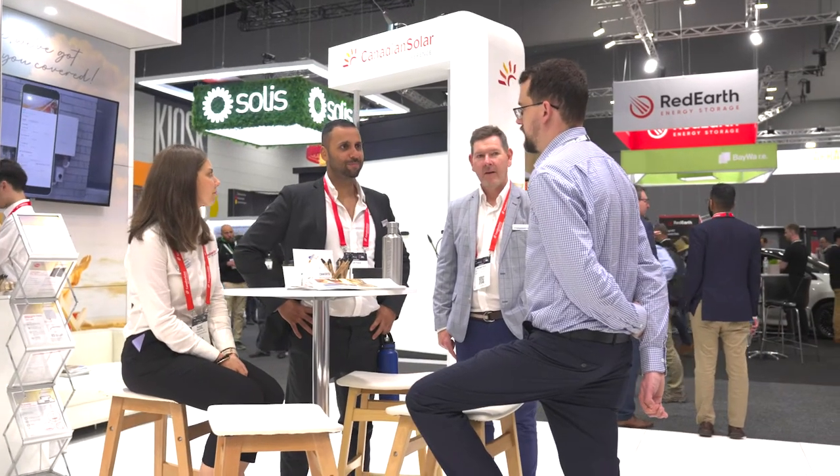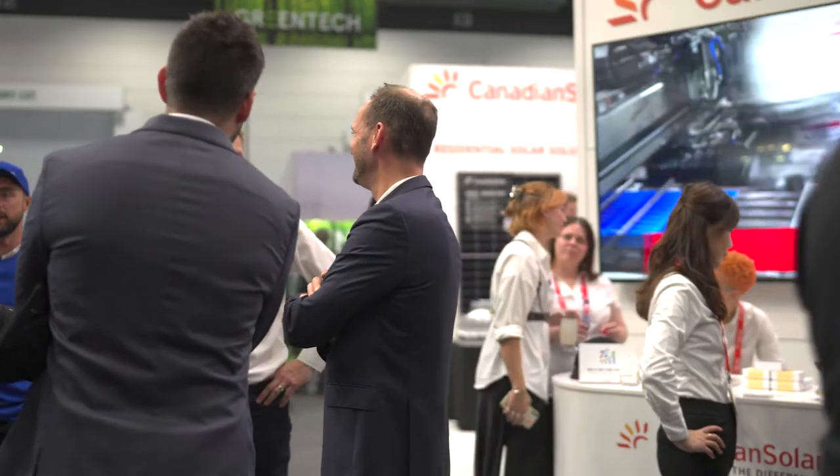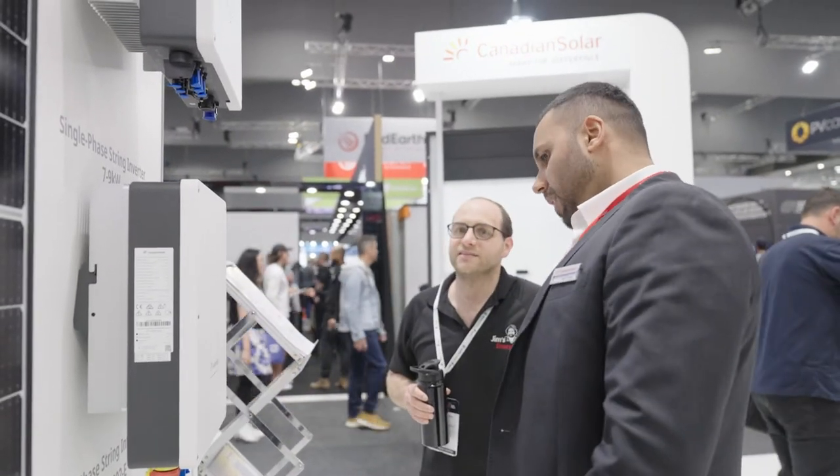It's definitely Canadian Solar's customer service — their attitude towards customers is really good. It's a good working relationship; we certainly communicate well and we've been able to get some really good results.